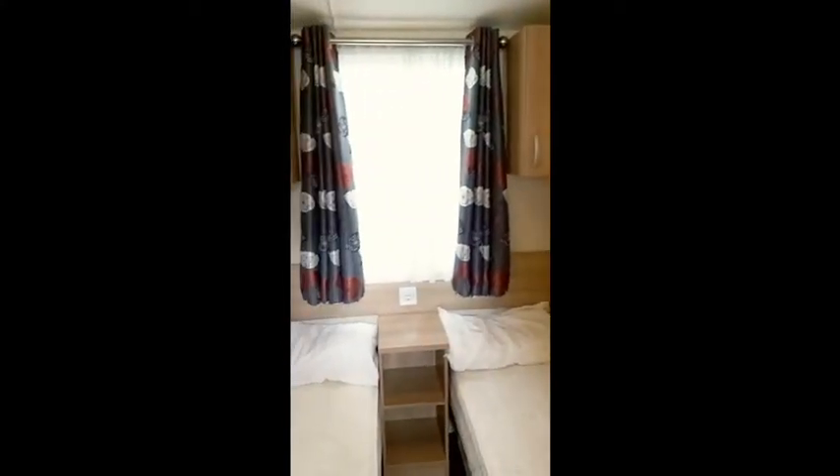Moving on to the twin bedroom. Covered storage on the right as we go in, twin beds with cupboards above the beds, and a mirror.